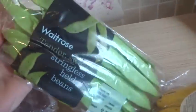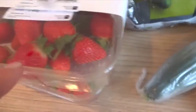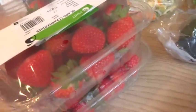I got some of the stringless held beans which we love, some fair trade bananas, spinach, and crunchy vegetable stir fry which is our favourite. Strawberries are still on offer — £3.99 for two packs. Honestly, last week I had them and they lasted really well and tasted really good.